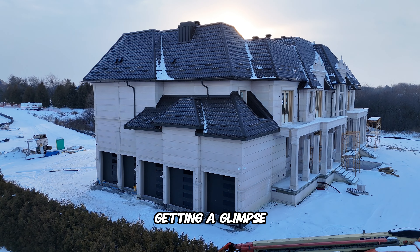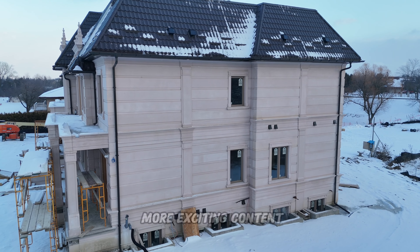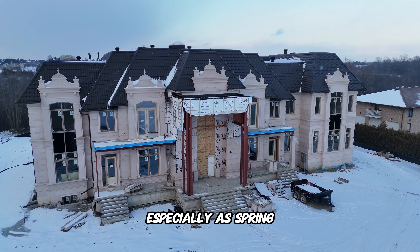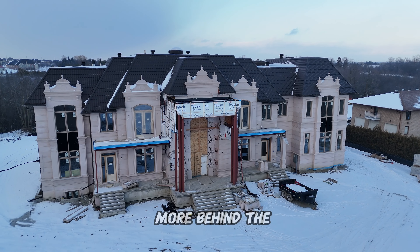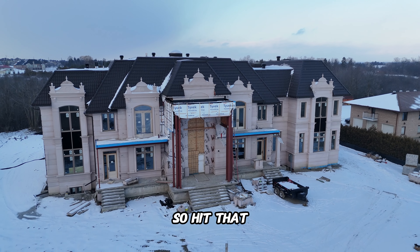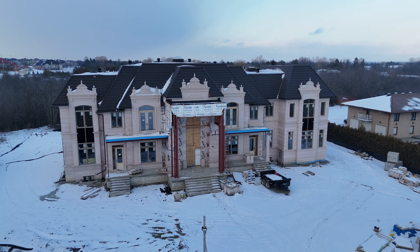I hope you guys enjoyed getting a glimpse into the process of a custom home — this is just the beginning. Stay tuned for more exciting content, especially as spring approaches when we'll be diving into our concrete projects and sharing more behind-the-scenes action. Hit that subscribe button and ring the bell to stay tuned, and until next time, thanks for watching — I'll see you soon.